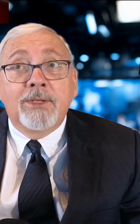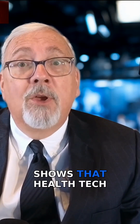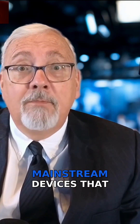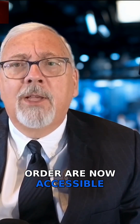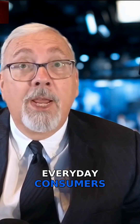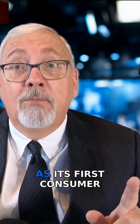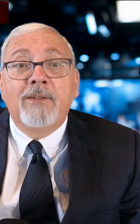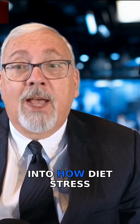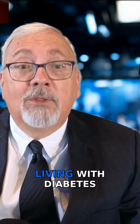So, why does this matter? This move signals something much bigger — it shows that health tech is officially going mainstream. Devices that once required a doctor's order are now accessible and affordable for everyday consumers. Abbott describes Lingo as its first consumer biowearable, designed for anyone who wants insight into how diet, stress, sleep, and exercise affects their glucose levels, not just those living with diabetes.